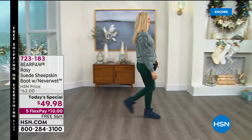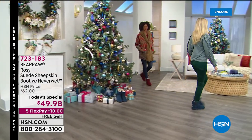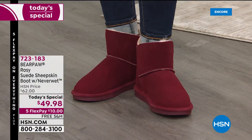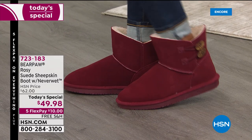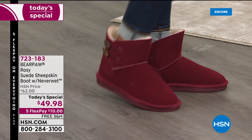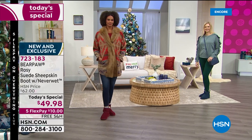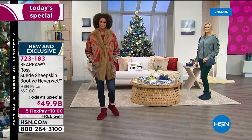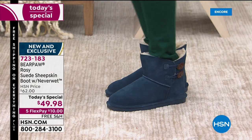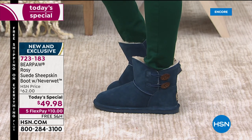It would not be winter fashion without Bear Paw boots. We love them here at HSN — five years now, 20 years as a company bringing you the best in winter gear. These are boots that are so toasty warm on the inside, so stylish on the outside, and they have a hidden secret: they are completely water and stain resistant. Snow, slush, ice, salt, wet puddles — even your coffee or your wine is no match for this genuine suede with that NeverWet technology.